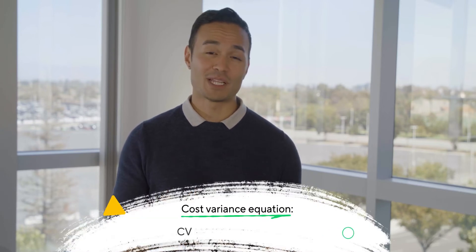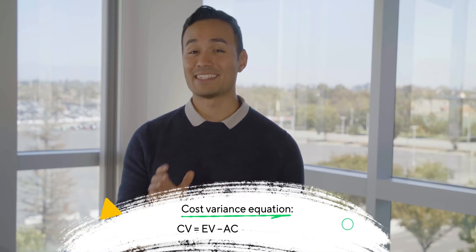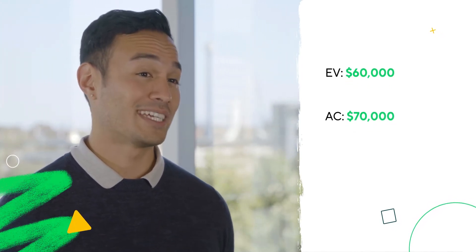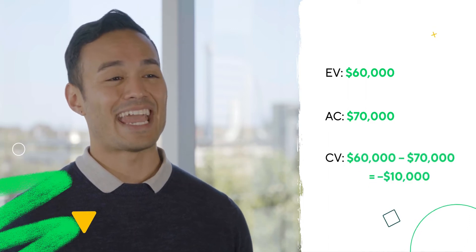Now let's think about cost variance. Cost variance is the difference between how much you planned on spending thus far and your actual costs to date. The CV formula is CV equals EV minus AC (actual cost). Let's use our first example: your project budget is $100,000 and you're 60% done, which means your EV is $60,000. If you've spent $70,000 so far to get to this point in the project, your CV is negative $10,000. You can tell you're over budget because the number is negative, which may indicate a problem with the project or that the project could go over budget or run out of money.